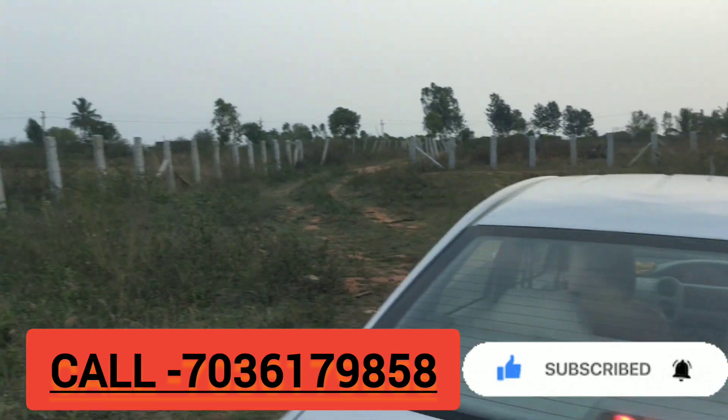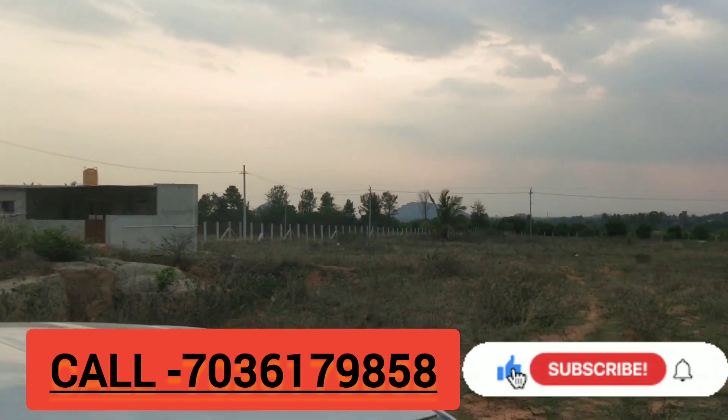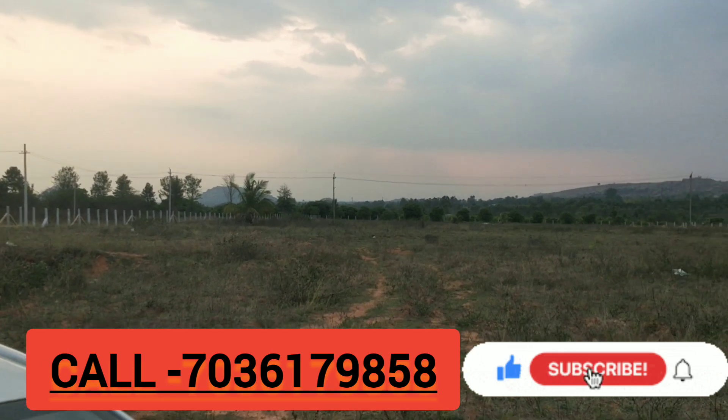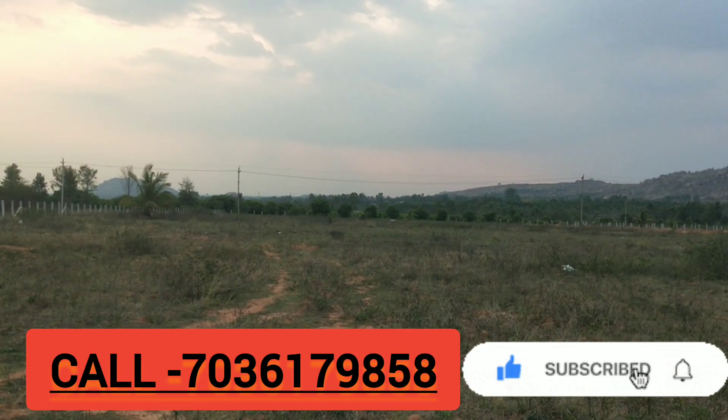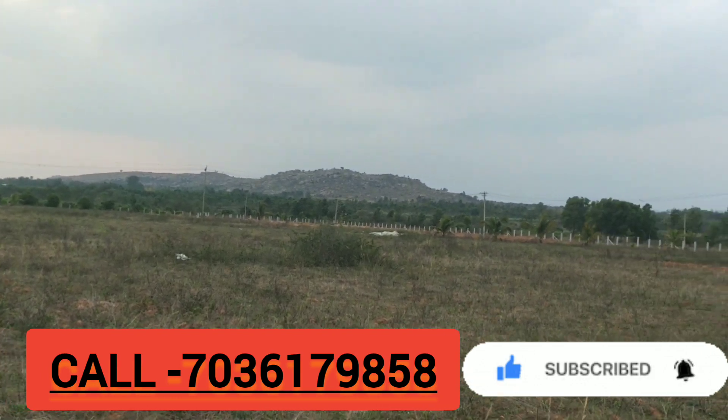If anyone needs this land, please call the given number. We have different lands available nearby Chintamani, Kolar, Srinivasaparam, Chigbalapur, and Nandi Hills areas. If anyone needs, please call my number.